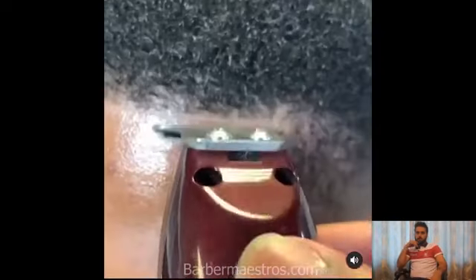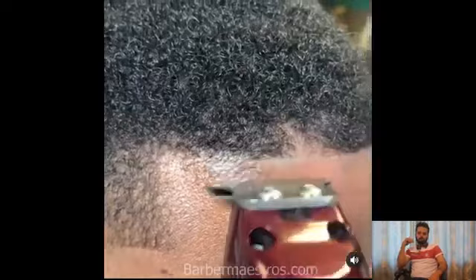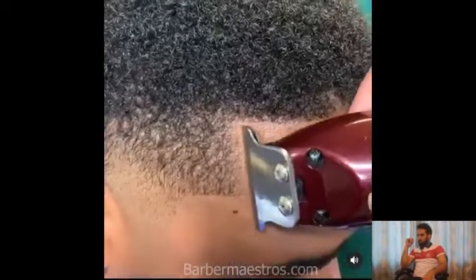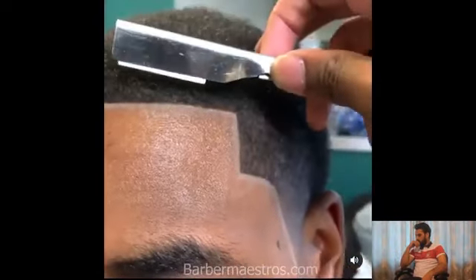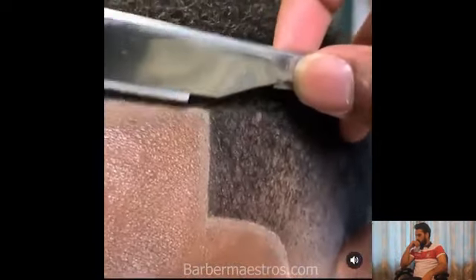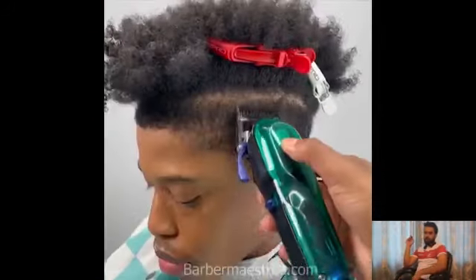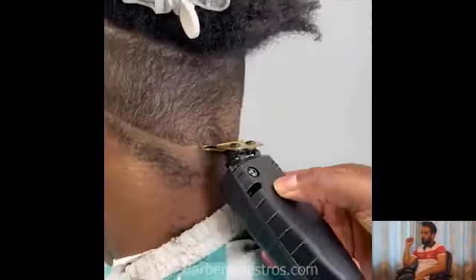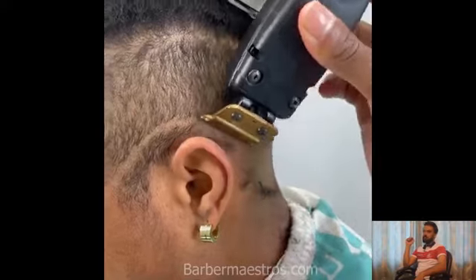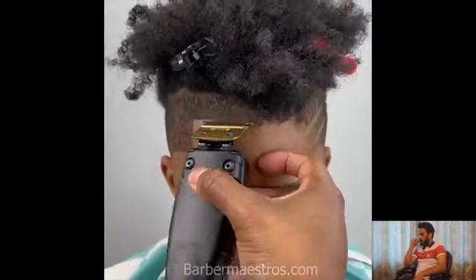If you want to be part of our video, you can submit your haircut video to the email address in our bio section. You can record your haircut video and submit it to our email address. We will edit the video, upload it on our YouTube channel, and mention you on our Instagram.